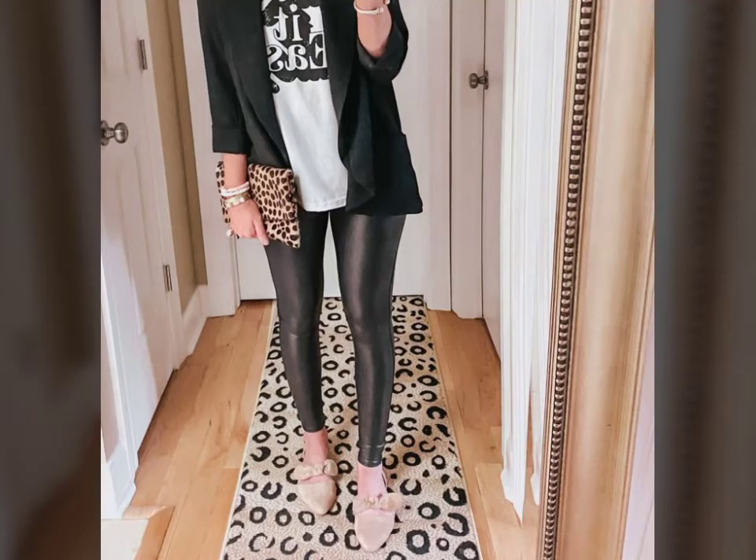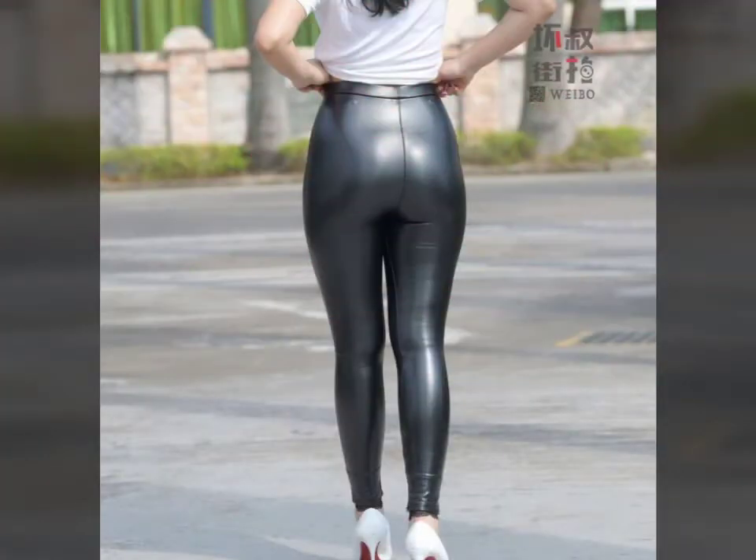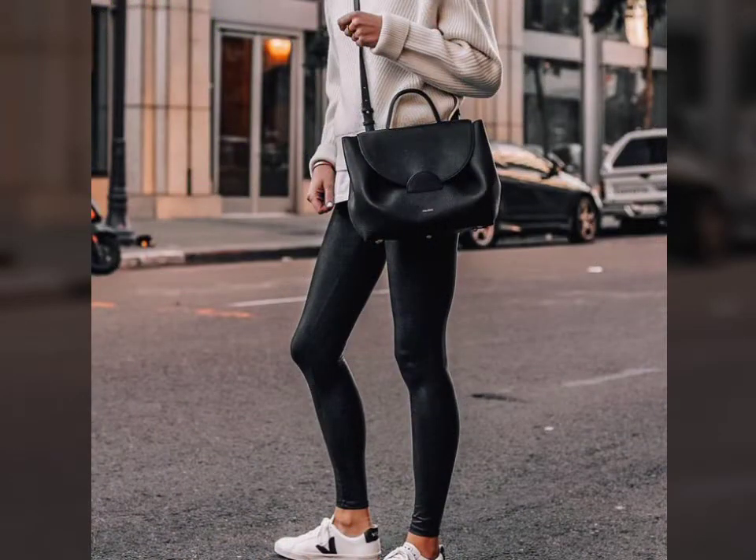Hello friends, welcome to my YouTube channel Fashion Lovers. How are you friends? I hope you will be fine and doing well. Today I am going to share with you beautiful and stylish leather latex pants designs ideas. These are very beautiful, stylish and trendy.